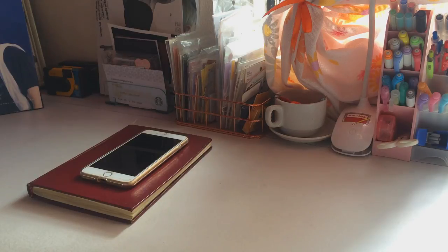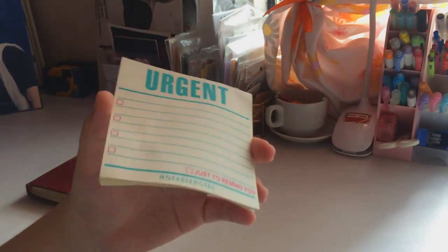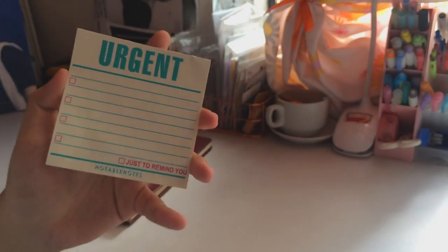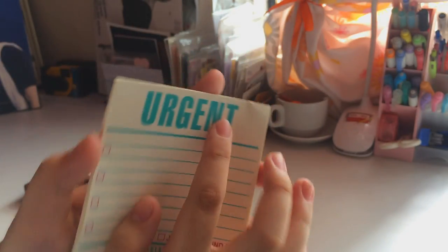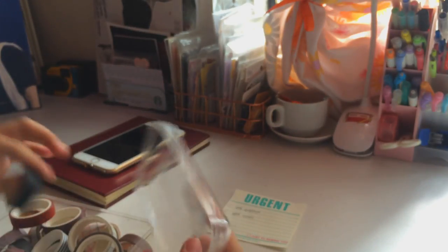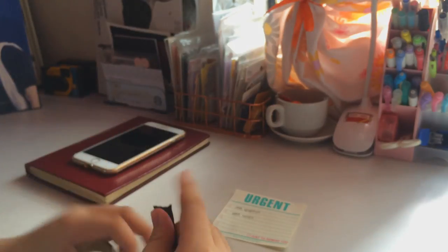Another pro tip is to have everything at a glance. I have this mini notepad — almost out of pages now — which was given to me by one of my pen pals. It has this huge 'URGENT' lettering on top, and this is where I put tasks I need to do for today. I paste it directly on my table using washi tape so I can clearly see it.